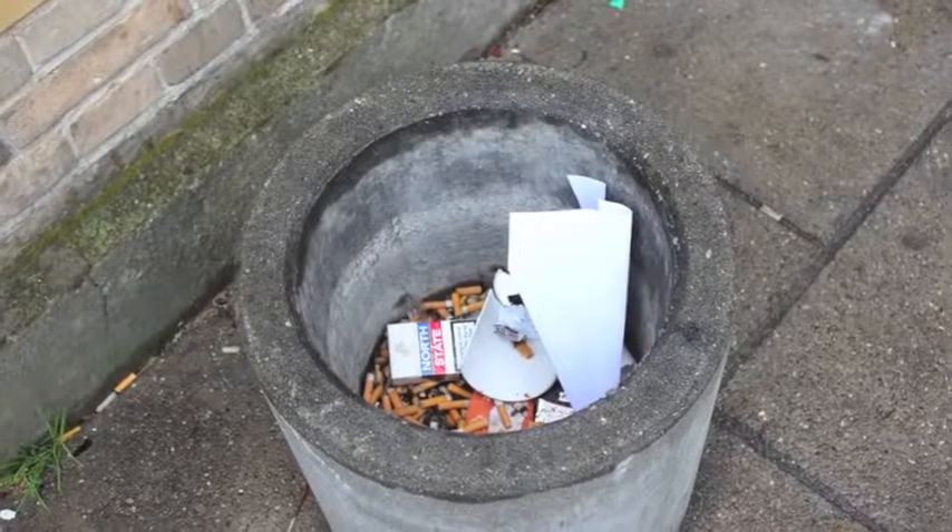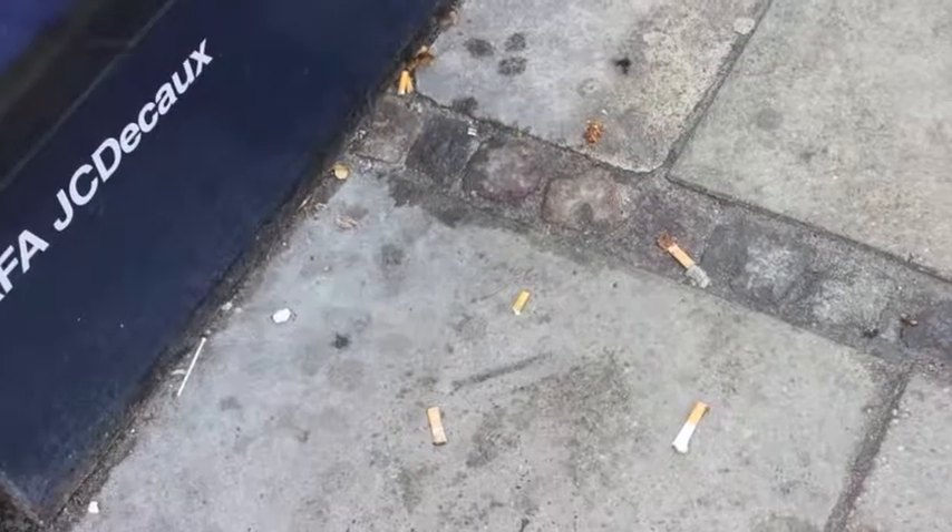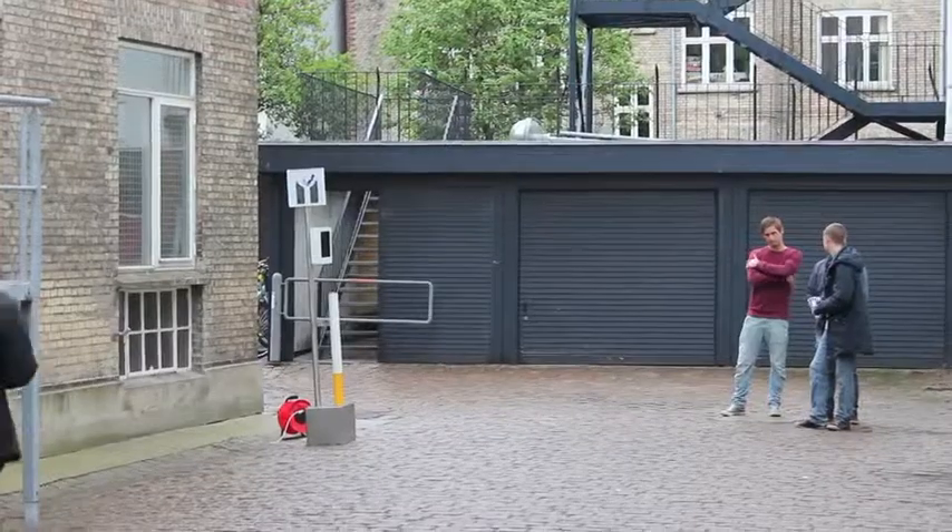The problem we are working with in our group is that as of now it is estimated that around 9 million cigarette butts are being littered in Denmark each day. A single cigarette butt costs around 2 Danish crowns to be gathered if the case is that it can't be picked up by a machine.